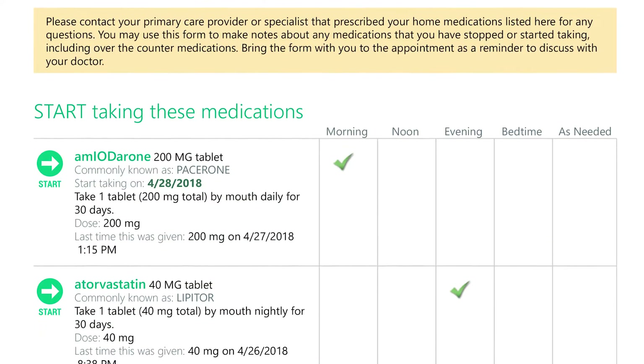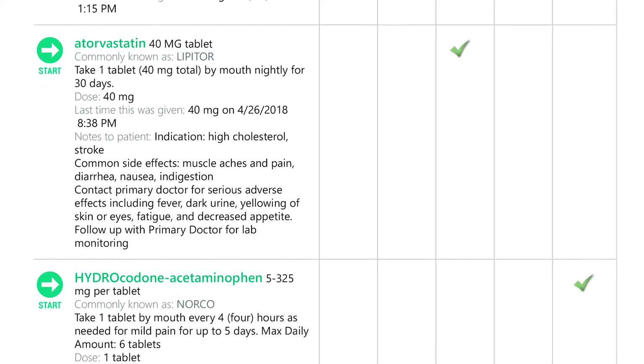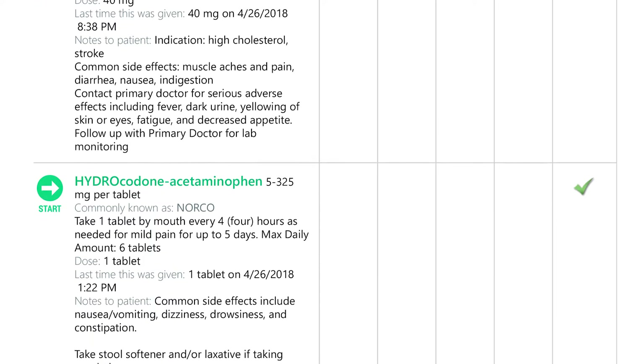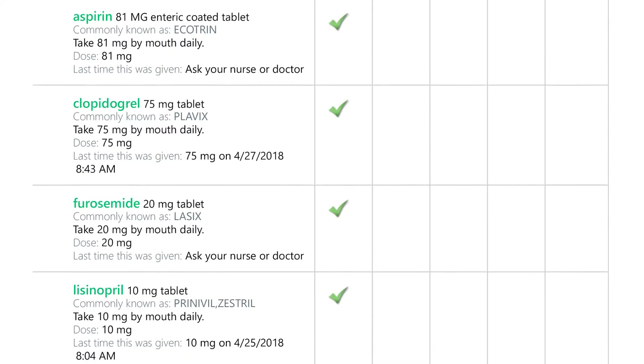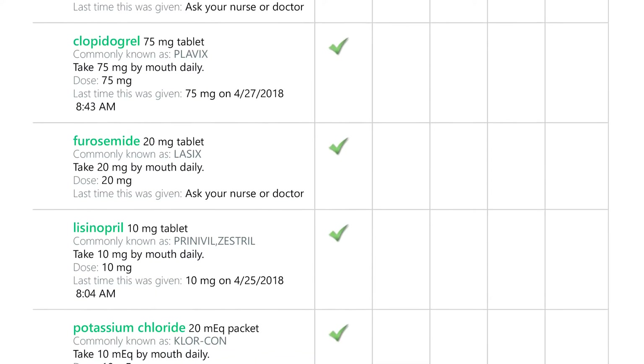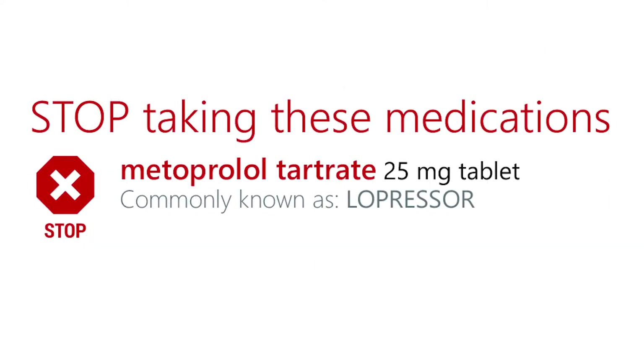I will provide you with some printed information and then we'll go over your discharge medication schedule as well. This first section provides a list of new medications and we'll go over them individually. The next section are medications that you were taking at home that we didn't make any changes to. The third section are medications that you were taking at home but we have changed since you came into the hospital. And then the last section will be medications that you will stop after you go home.